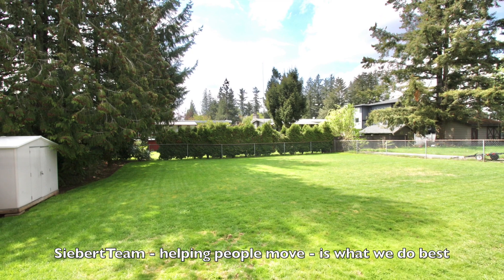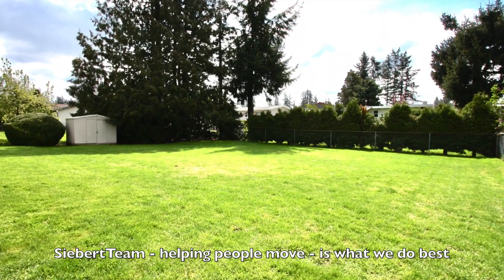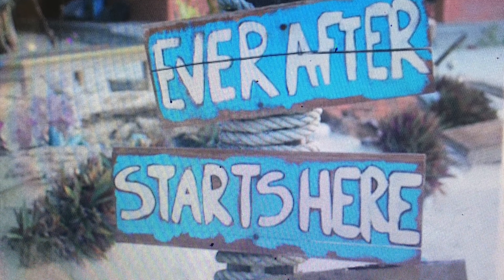So if you're looking for a huge property for the kids to run around on, or looking for a property that down the road you want to build a custom home on, this is it. Call your agent today for a showing. Thanks a lot — happily ever after can start right here.